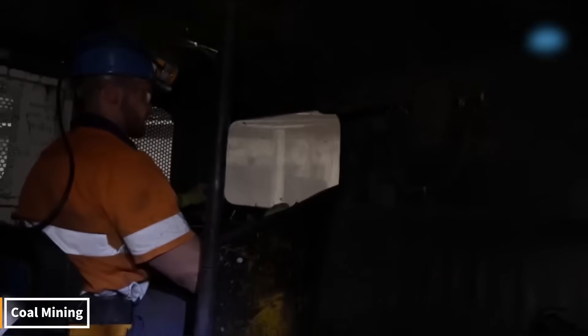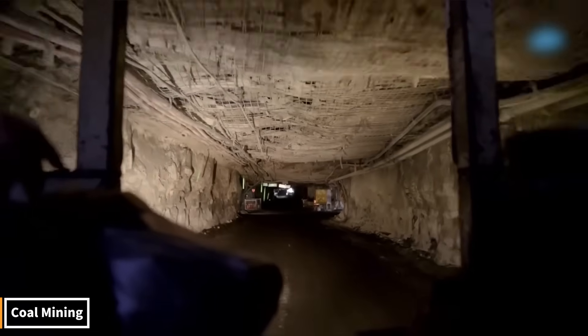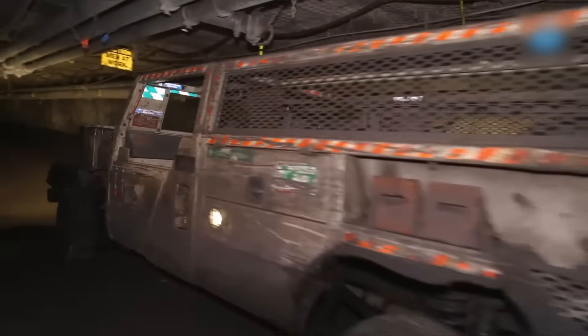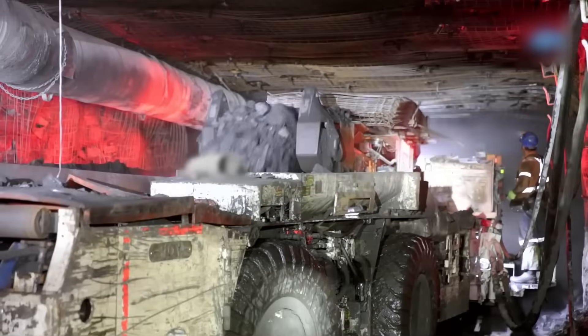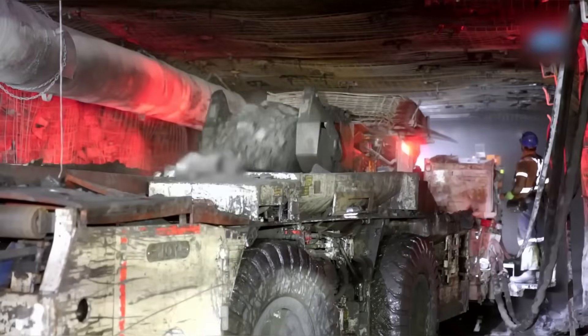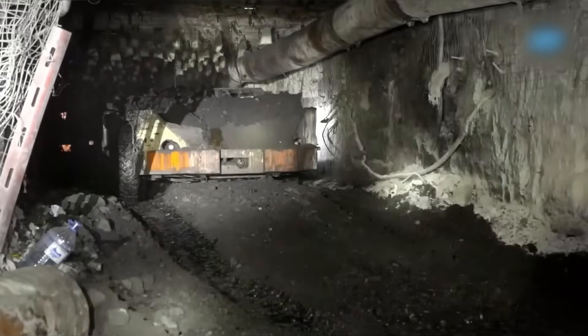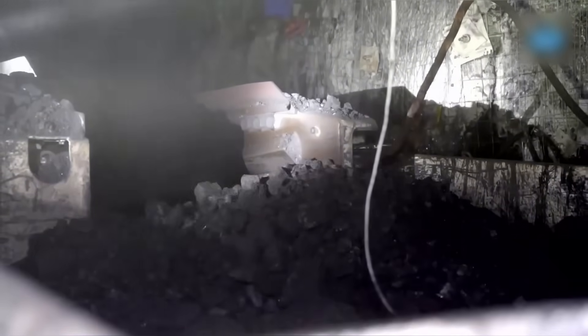Coal mining is an incredible process. First, giant excavators dig up the ground, revealing coal seams. Then, powerful drilling machines and blasting break up the rocks. Hundreds of tons of coal are loaded onto giant trucks and transported to the surface. There, the coal is separated from dust and grit, cleaned and processed into energy.